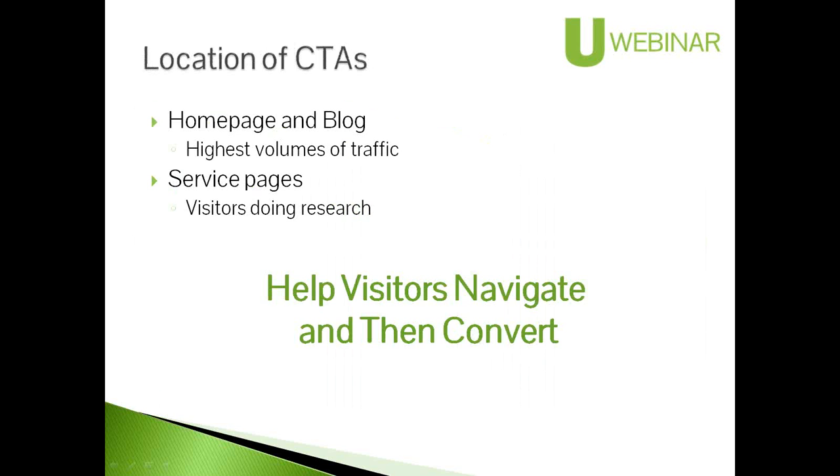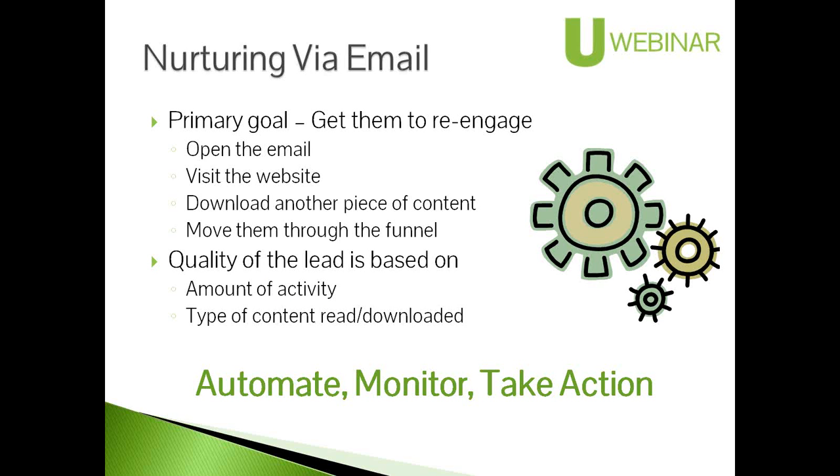On the location of calls to action — besides the home page and service pages, the blog is a great place because it gets so much traffic when done well. If it's a good blog, that's where a majority of website traffic comes in besides the home page. We're there to help visitors navigate the website based on their needs and interests and then help them convert — possibly multiple times if they keep coming back. The email is how you get them back; we have to get them re-engaged.